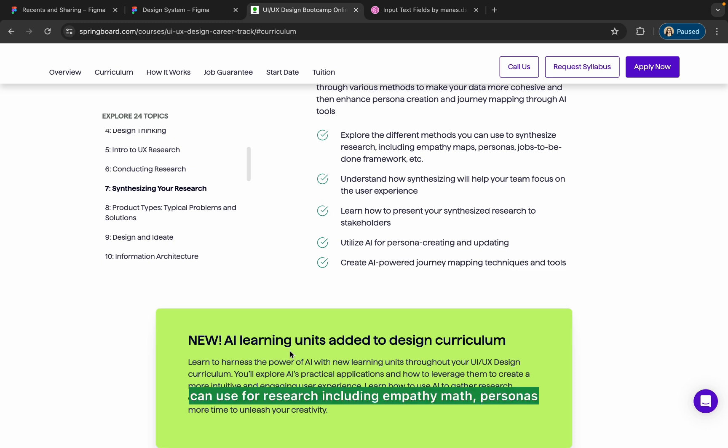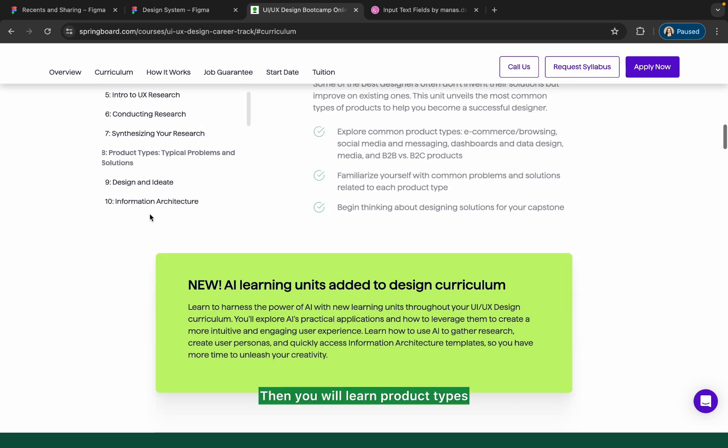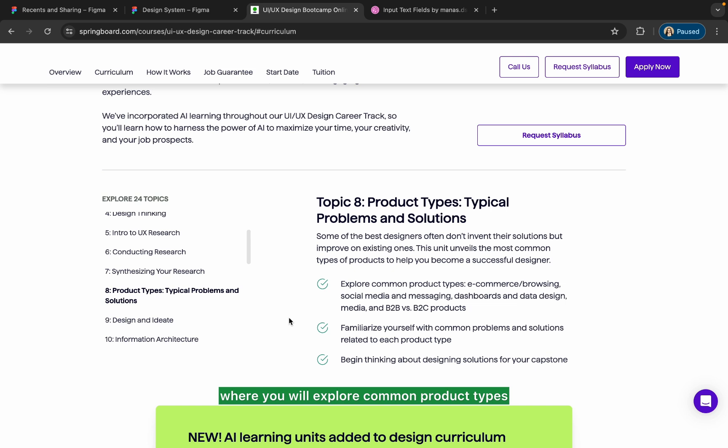Then you will learn synthesizing your research, where you'll learn different methods including empathy maps, personas, user flows, and more. After that, you will explore common product types like e-commerce, browsing, social media, messaging, dashboards, and B2C or B2B products.